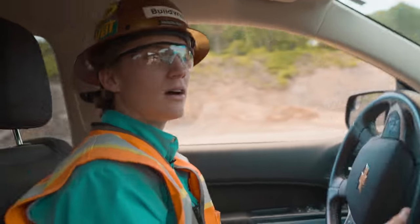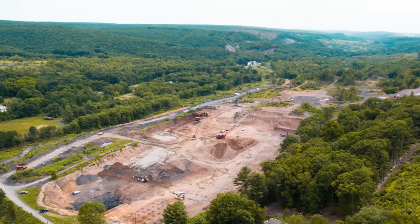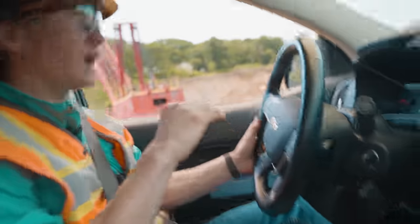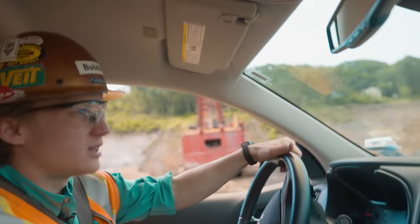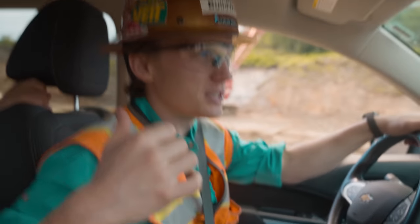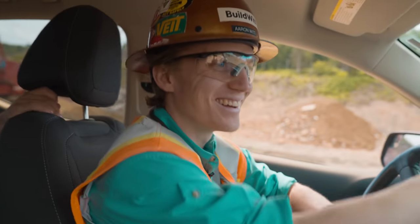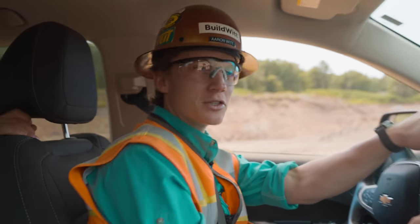We're headed out of the pit right now. I want to include in this video a picture of what it looked like before versus what it looks like now, or old footage from when we were here before, because it is ridiculously different. We went for a ride in the 6020, Eric flew his hobbyist drone around, and now we're headed up to see the dragline, which is walking.